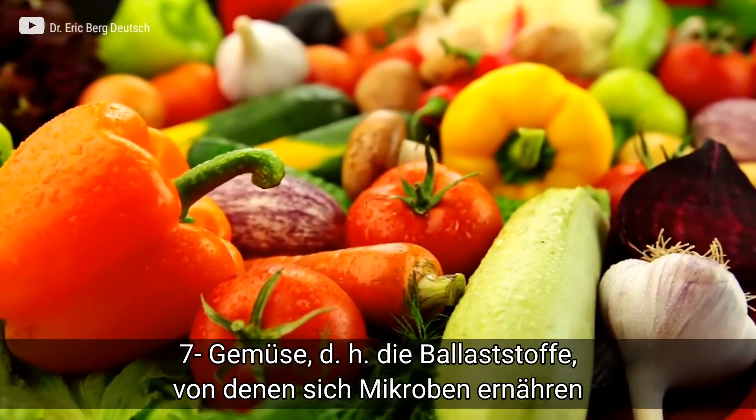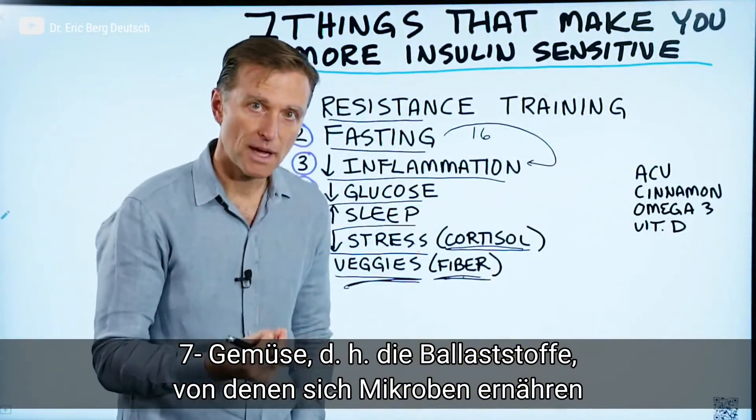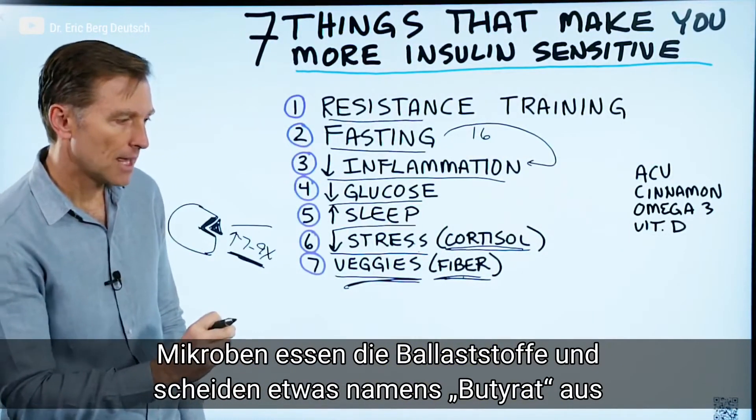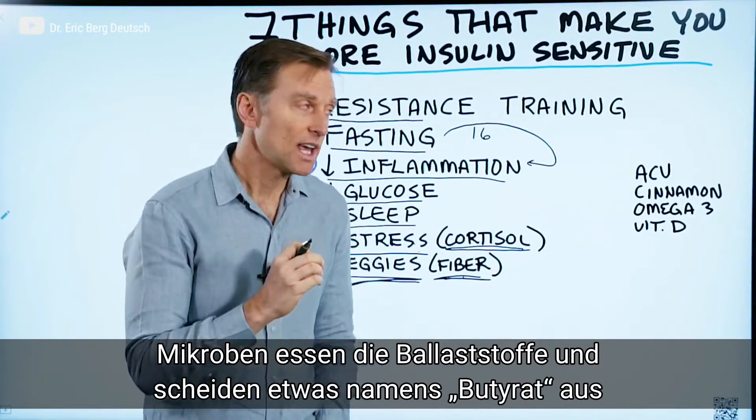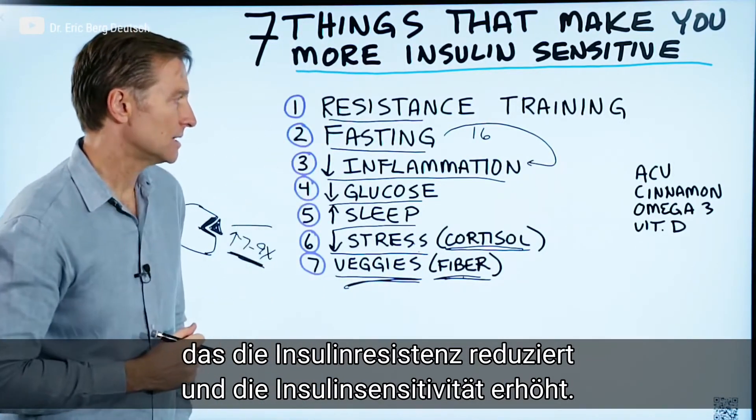Number seven: vegetables. I'm talking about the fiber, which is consumed by the microbes. These microbes eat the fiber and make this thing called butyrate, which improves insulin resistance and makes insulin more sensitive.